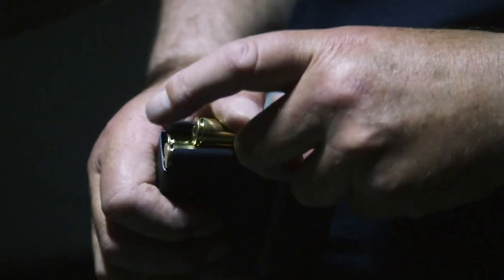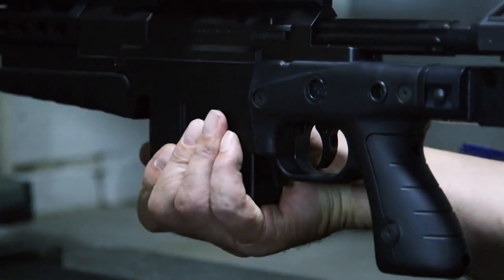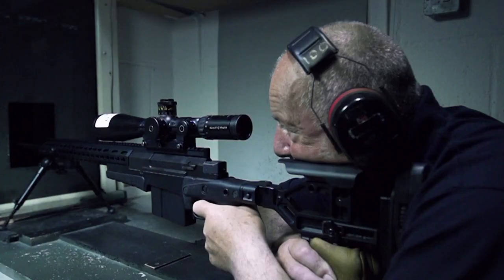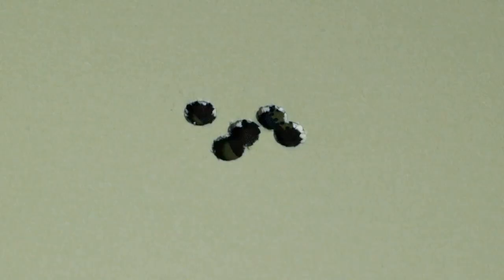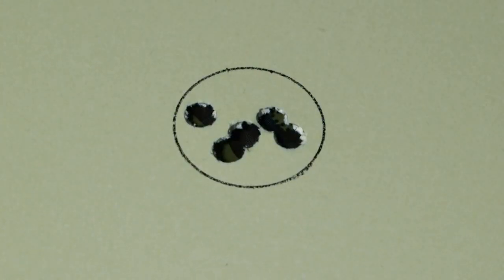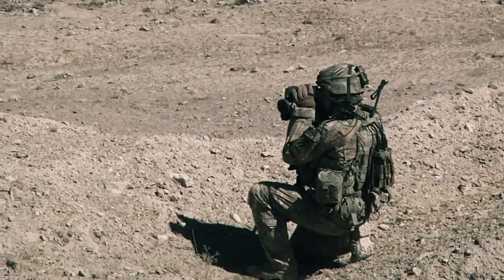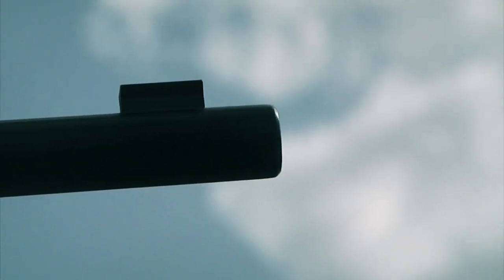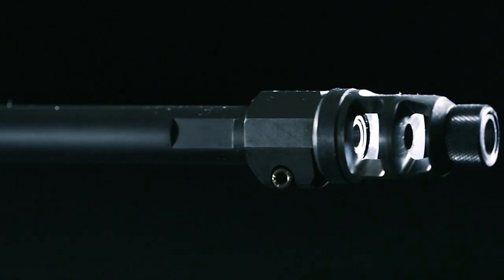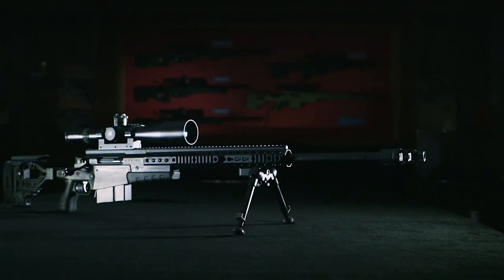For its final exam, the rifle is calibrated for 100 meters and five shots are fired into the target. Every shot must land within a 3.5 centimeter diameter for the rifle to be deemed battle-ready. In a war zone, police standoff, or hostage-taking, the sniper is often the only solution to a bad situation. And if a target is caught in the crosshairs of an AX-338 from 20 city blocks away, he'll never know what hit him.